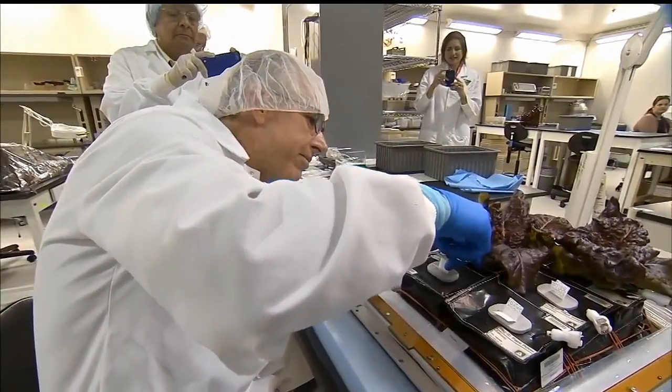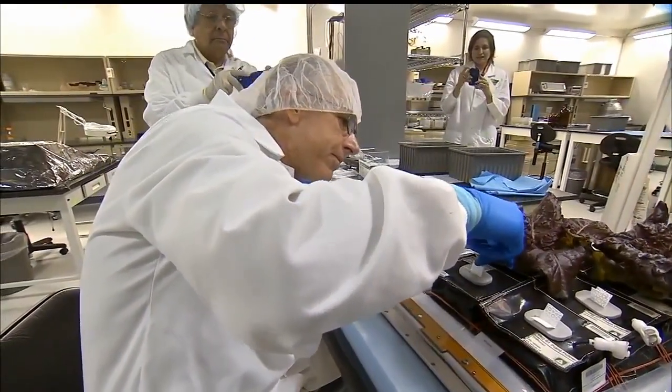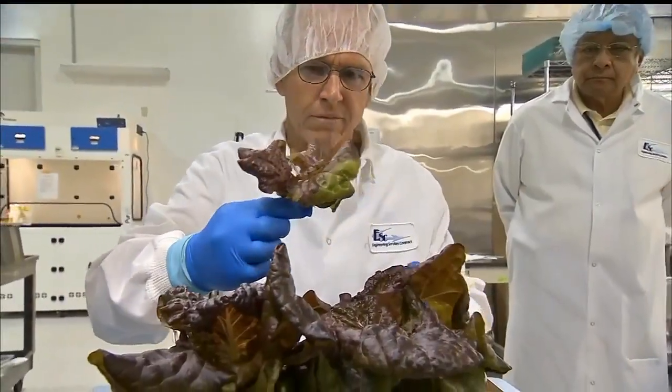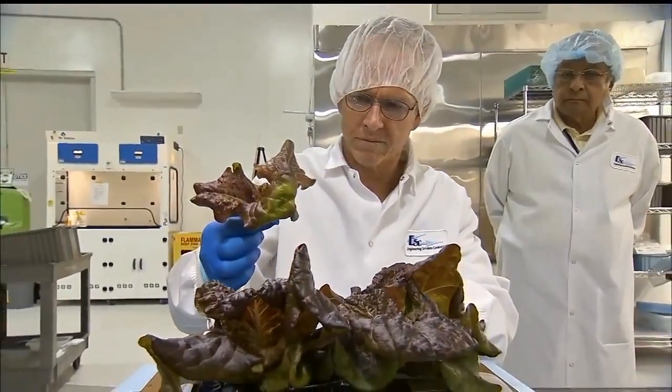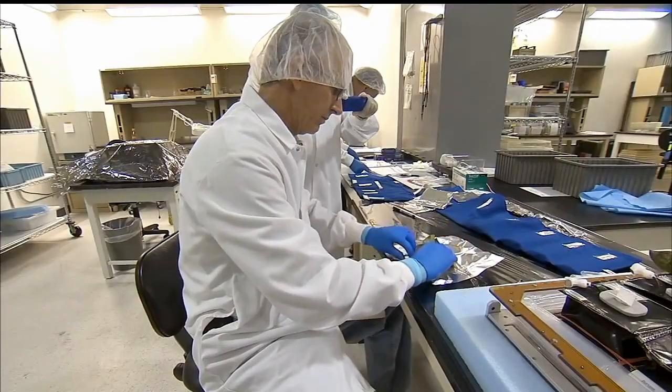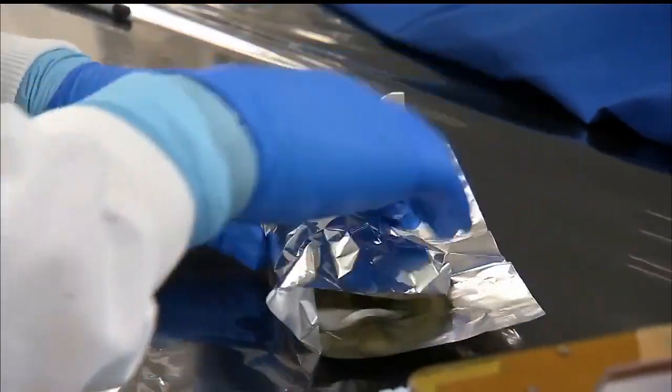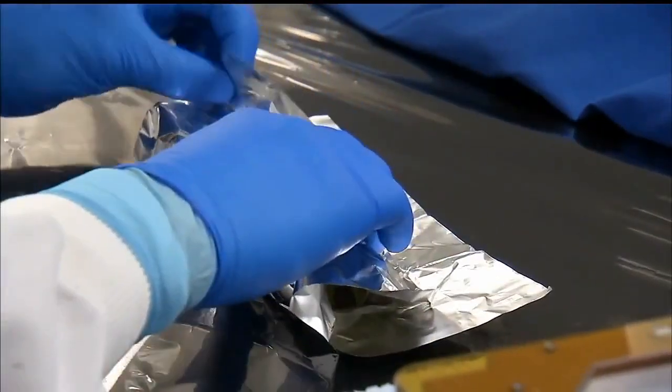We also analyzed the plants in terms of antioxidants, anthocyanins, phenolics, and elements, and those all looked pretty similar to the ground plants. There might be some differences, but we had such a small sample number it's a little hard to tell. We're doing some other things right now in terms of the plant pillows and doing the analysis of those, but that's still in work.